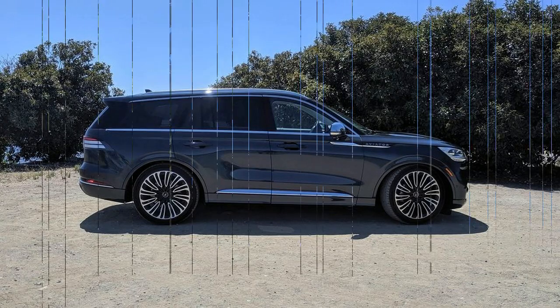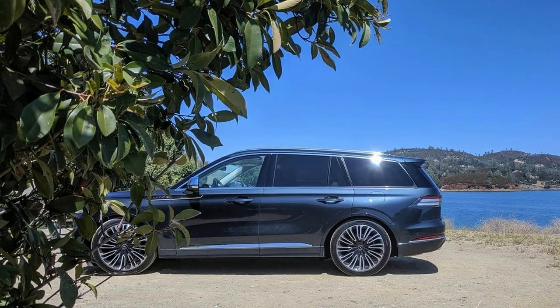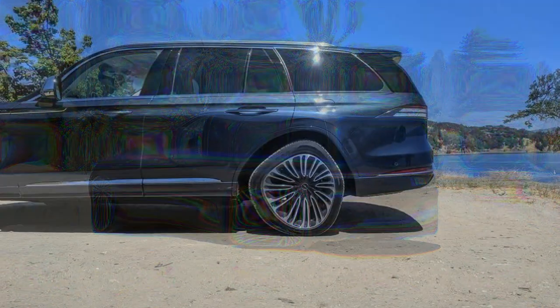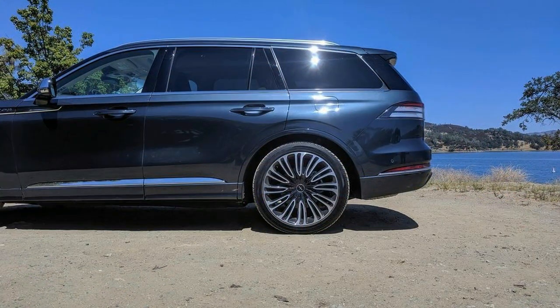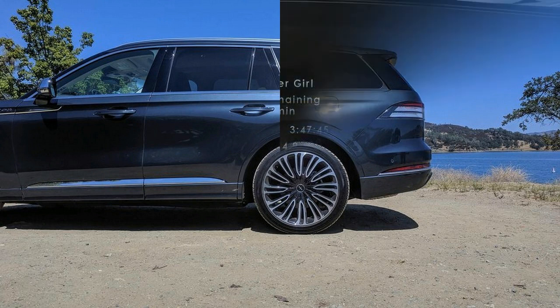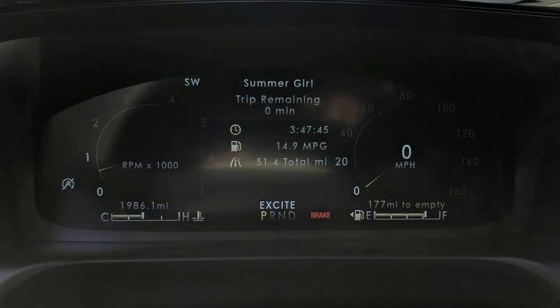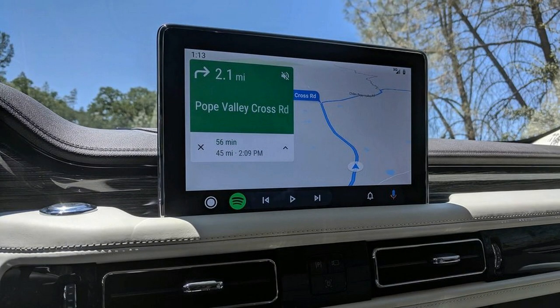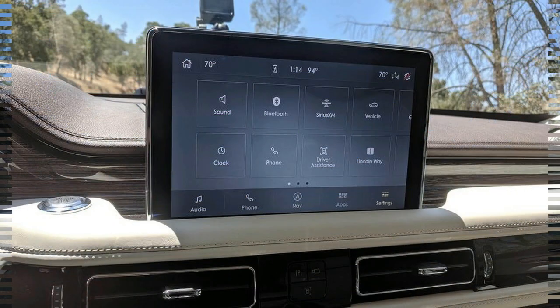For anybody in the first or second rows, the Aviator conveys a genuine extravagance experience. It's calm when you need harmony and fast when you need speed. At the point when appropriately prepared, the Aviator will pamper your posterior while unpretentiously convincing your neighbors that business is great. And while we wish it could fly, this Lincoln won't apologize for its size. The Aviator is an appropriate extravagance vehicle worked in the American style.